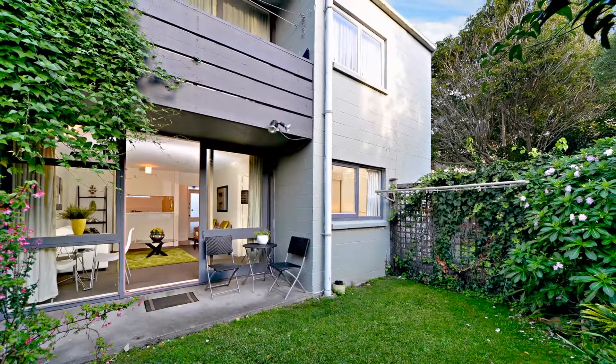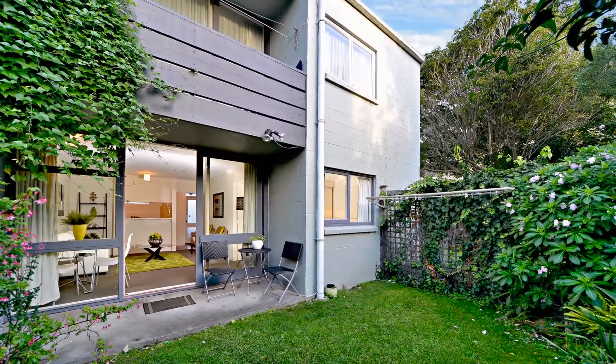Open homes are 2 to 2.30 Saturday and Sunday with the auction on the 1st of July. We look forward to seeing you at the open homes. This is a solid investment — it's a beauty. First home, isn't it? Great. In the area, keep it in the zone. Grey Lynn, here you come.